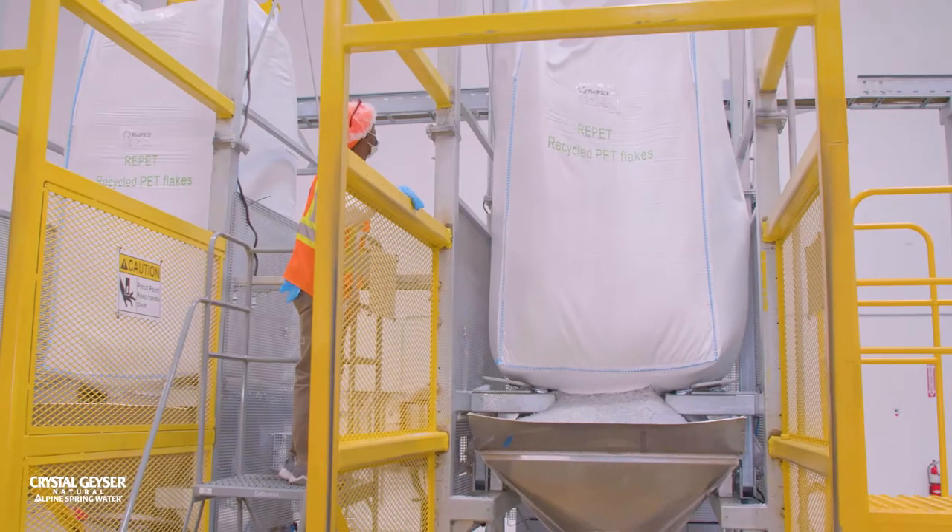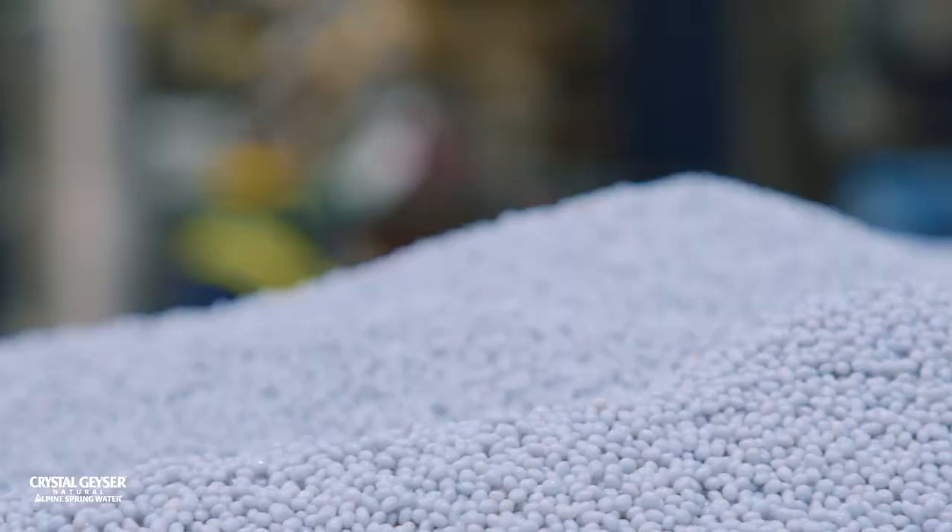I lead the quality team here at San Bernardino, and our primary job is to test all of our finished product before we ship it to our bottling sites in Shasta and Olancha. We basically take old bottles and make them into new bottles — we start with clean RPET flakes, we reprocess them into RPET pellets, and then we send them to our bottling plants, where they can incorporate it into our bottled water.